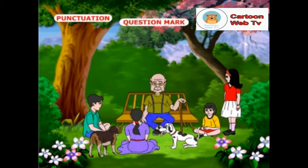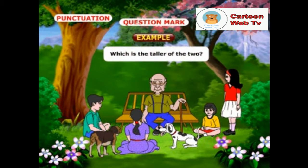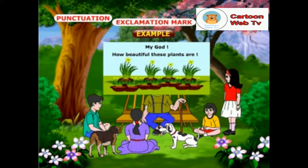Can any one of you tell me when question marks and exclamation marks should be used? Question marks are used at the end of direct questions. Example: which is the taller of the two? Exclamation marks are used at the end of sentences which express surprise and strong feelings. Example: my God, how beautiful these plants are!